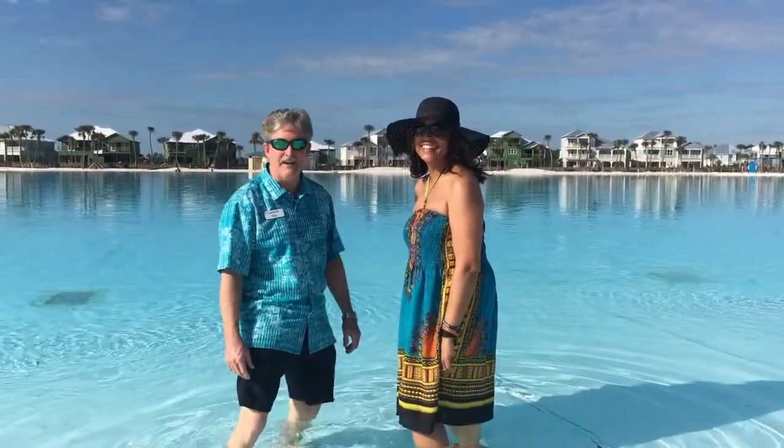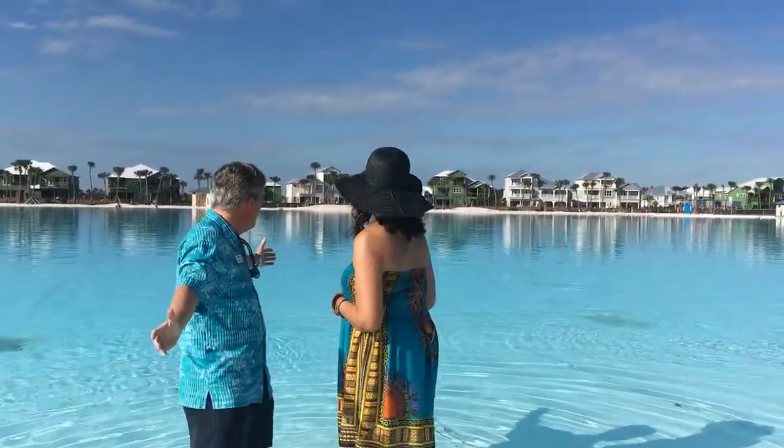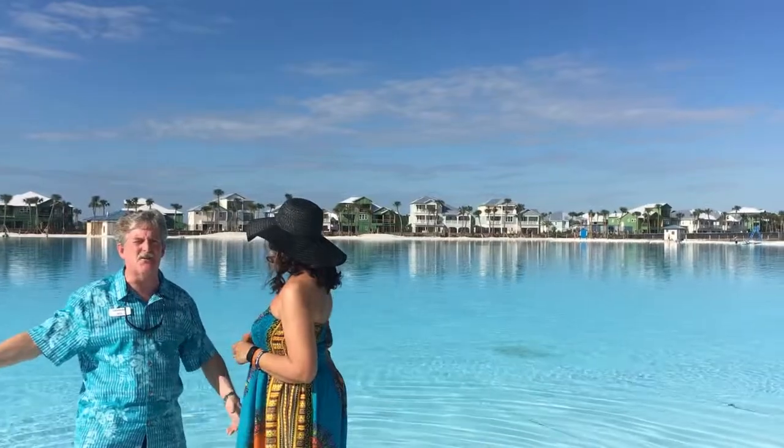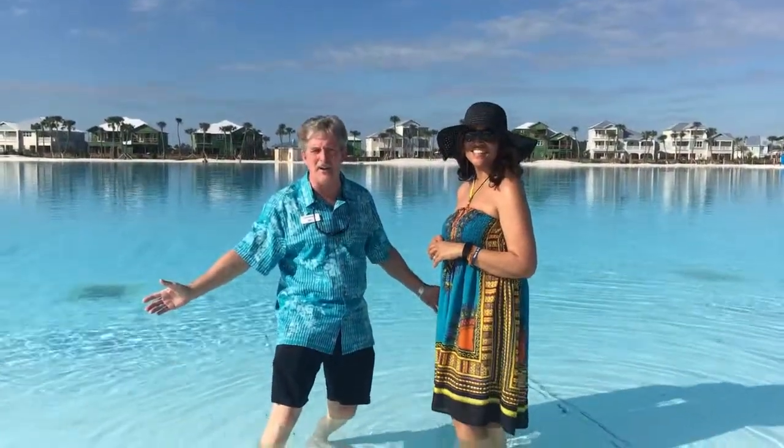Welcome to Beachwalk — what a fabulous community. Can you see what's behind me? Look at all of this — a fourteen and a half acre swimming pool. We call it the Crystal Lagoon. You can paddleboard, kayak, snorkel, even use a Hobie Cat sailboat. Why don't you come live here with us?